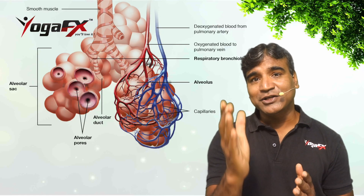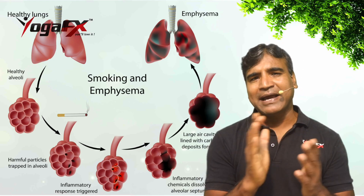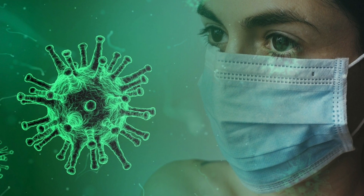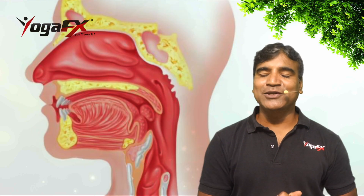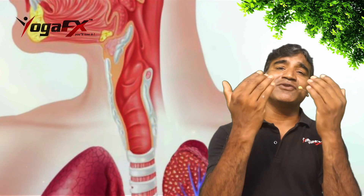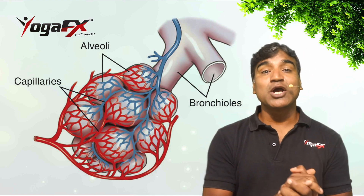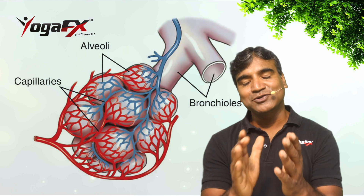Lung diseases affecting the alveoli include pneumonia — an infection of the alveoli, usually by bacteria or viruses, including the coronavirus that causes COVID-19. The alveoli are the endpoint of the respiratory system, which starts when you inhale into the mouth or nose. Oxygen-rich air travels down the trachea and into one of the two lungs via the right or left bronchus, then through smaller passages called bronchioles, past the alveolar duct, until it finally enters the alveolus.